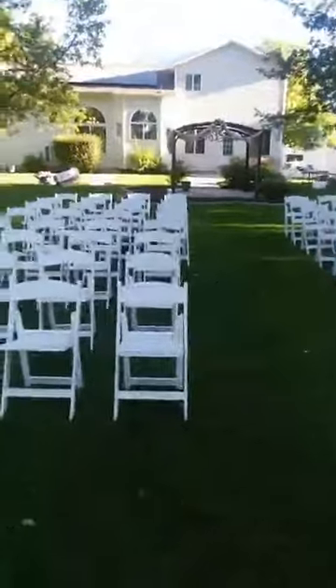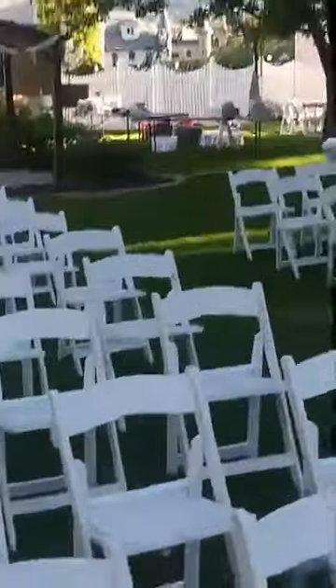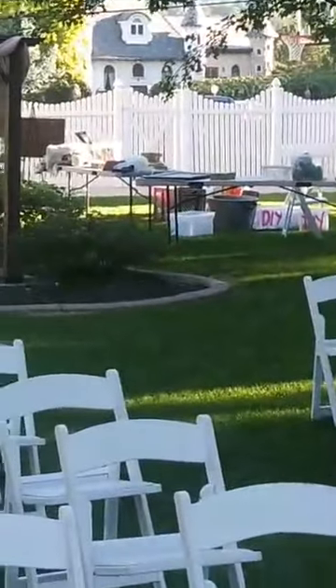This is going to be a fun, beautiful wedding today. And look, you can even see Wadley in the background. Say hi, Wadley!